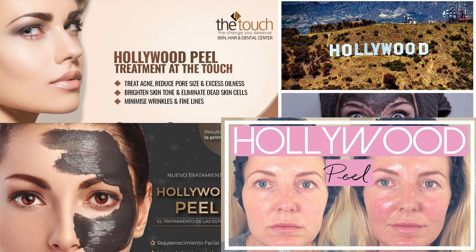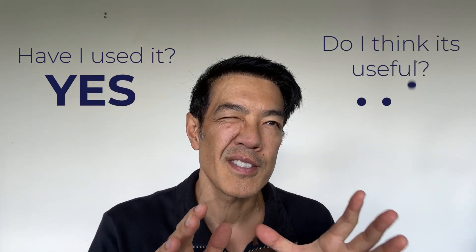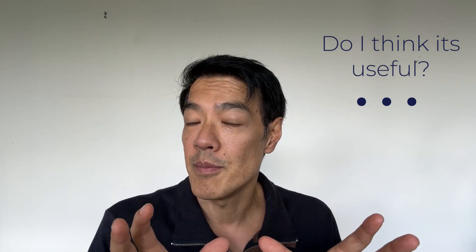So just as a background, the Hollywood Peel itself is a misnomer. It's a made-up term, and certainly it's made up by marketing. Have I used it in the past? Yes. Do I think it's useful? I think the effects are marginal. I think most of the effects are from the laser itself and less from the carbon.